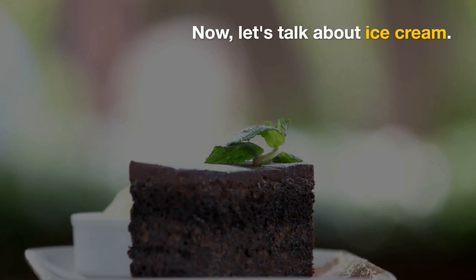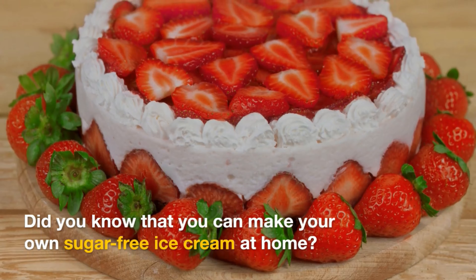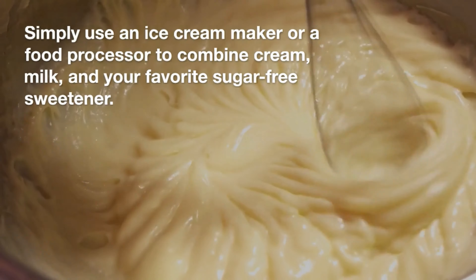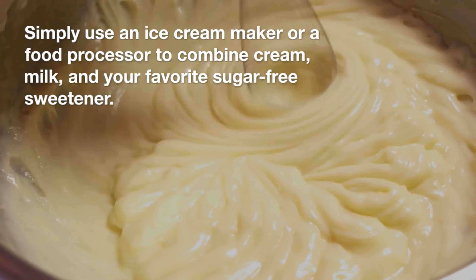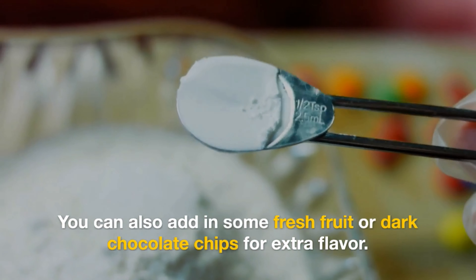Now, let's talk about ice cream. Did you know that you can make your own sugar-free ice cream at home? Simply use an ice cream maker or a food processor to combine cream, milk, and your favorite sugar-free sweetener. You can also add in some fresh fruit or dark chocolate chips for extra flavor.